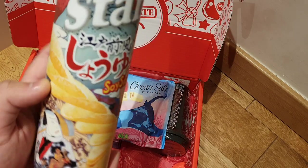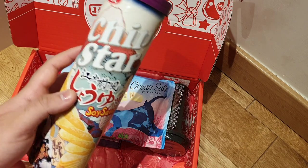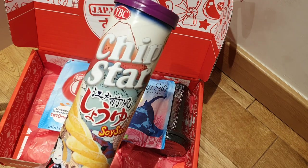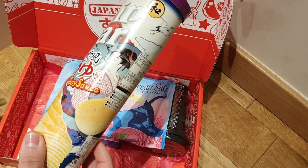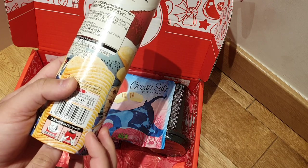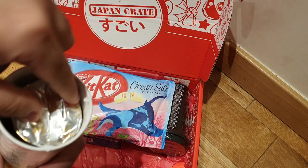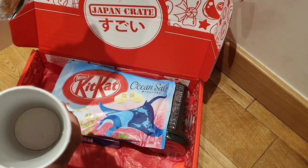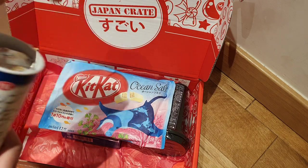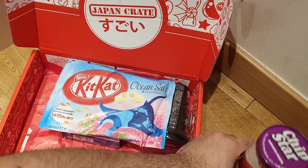Look at this packaging — it looks so beautiful. You've got your Ukiyo-e Japanese style block print on here. It's called Chip Star — Chip Star Edo style soy sauce. For those who don't know, Edo was the Japanese capital during that period and is modern-day Tokyo now. They give you instructions on how to open the packaging. To me it just looks like Pringles, but there's a foil inside to keep in the freshness. They are basically soy sauce flavored Pringles, for lack of a better term.